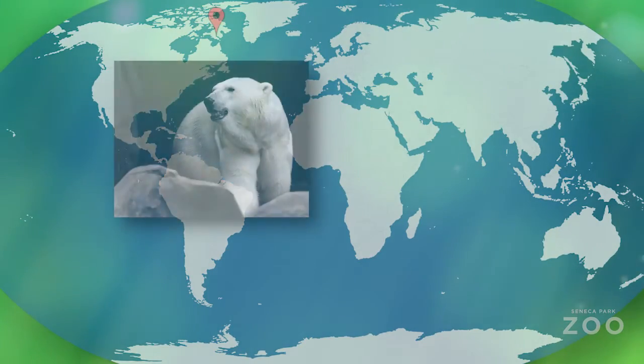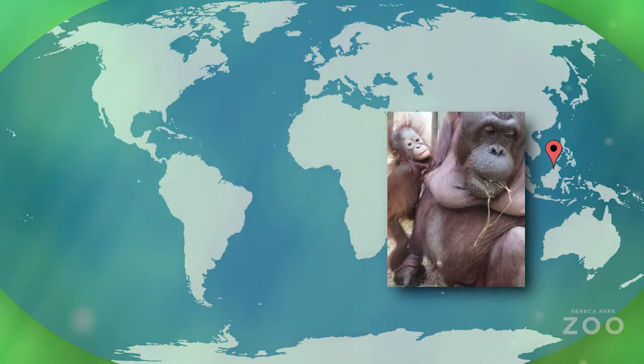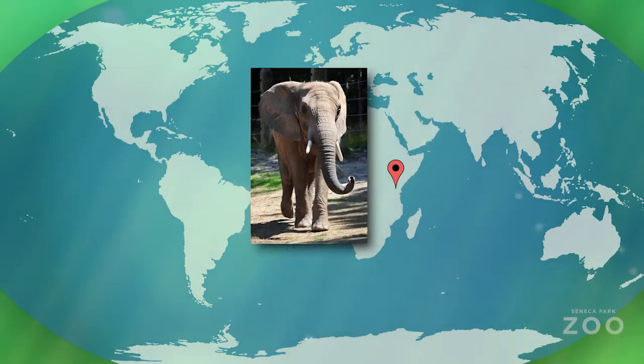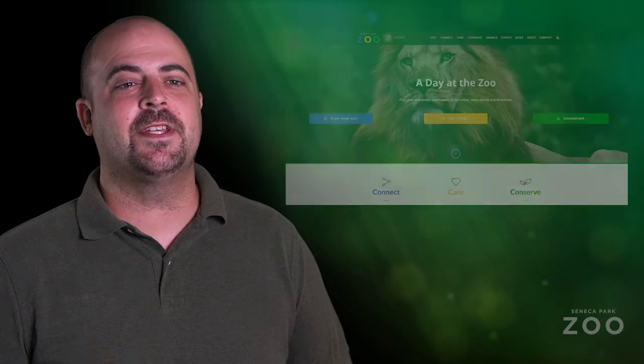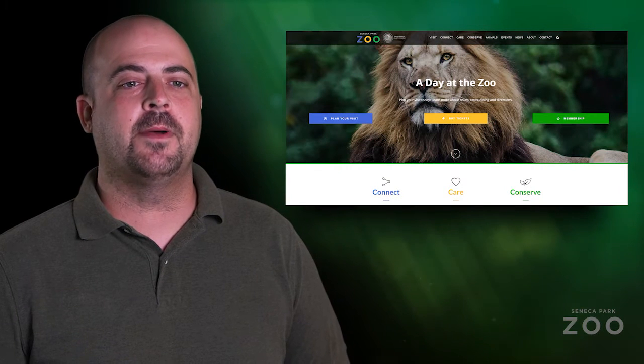Internationally, we save species in the Arctic, Borneo, Madagascar, Ngorogoro Crater, and South Africa. To learn more about our conservation initiatives and how you can take part, explore our website further.